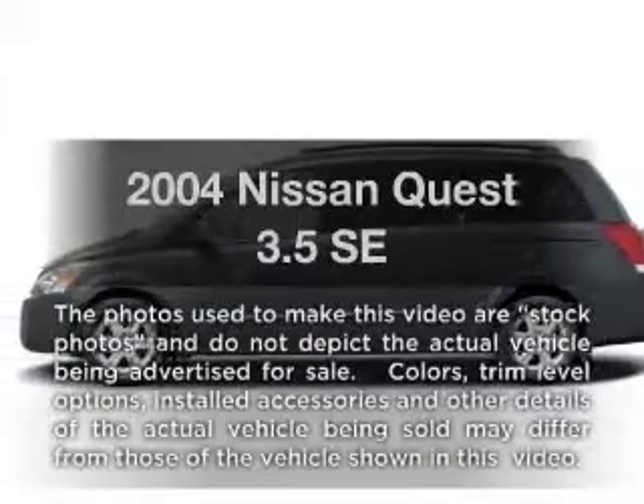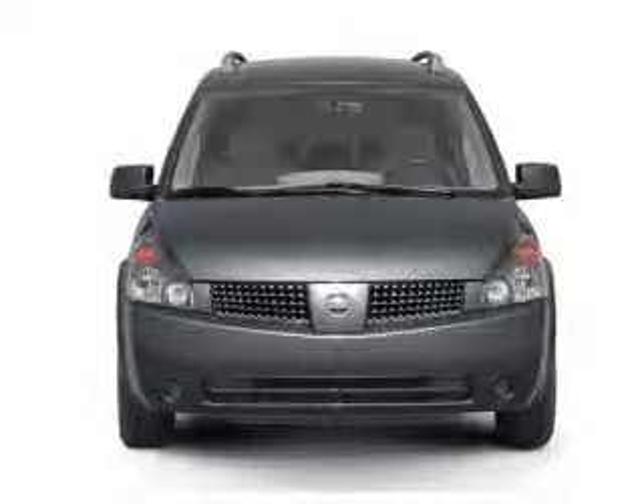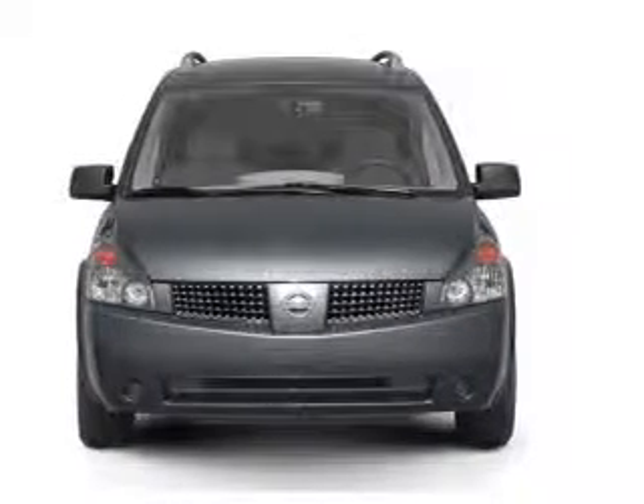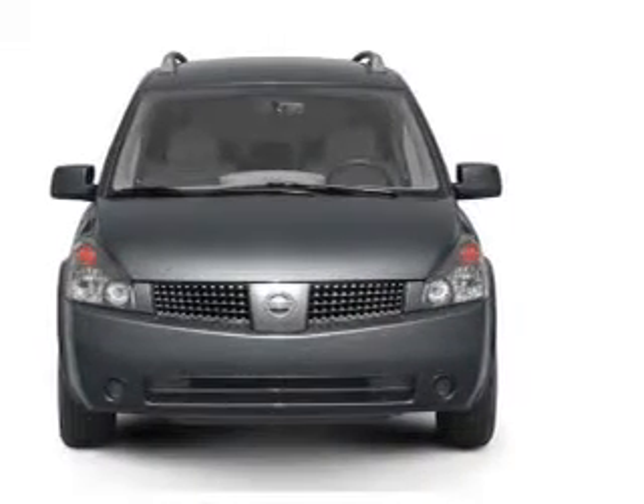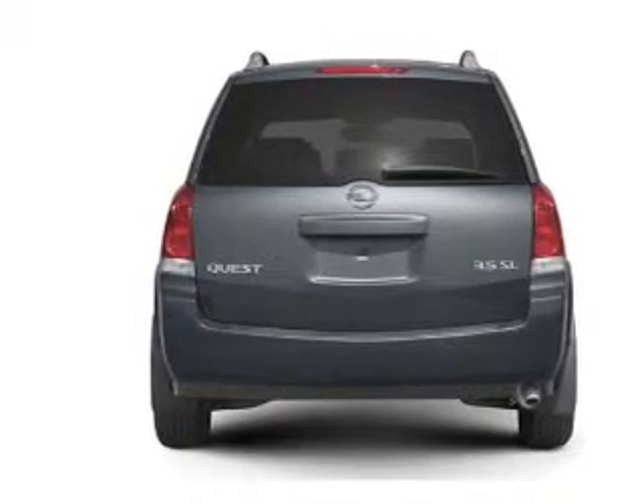Imagine yourself in this 2004 Nissan Quest. If you're looking for a first-rate auto, this one could be yours today. With a reliable six-cylinder engine, the powertrain includes front wheel drive, driven by a five-speed automatic transmission.